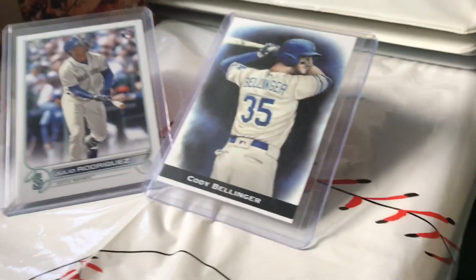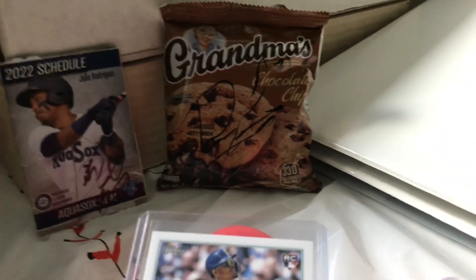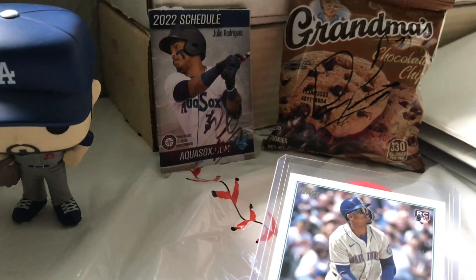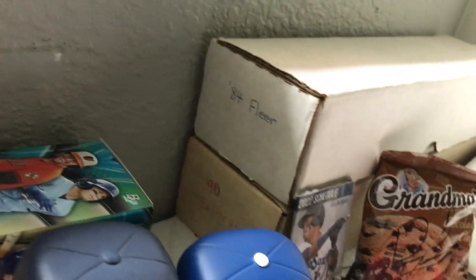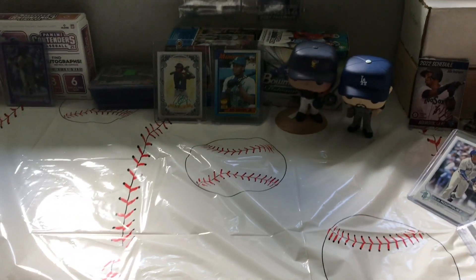Then we have Felix Hernandez on the mound, Cody Bellinger, another Julio, a drawn Cody Bellinger, and autographed cookies by a guy named Dylan on the minor league Hillsborough Hops. We have Aqua Socks 2022 schedule signed by somebody I don't really remember. Then we have two boxes — one's 90 Donruss and 84 Fleer — and two binders. So this is my new YouTube setup, hope you like it, subscribe and share!